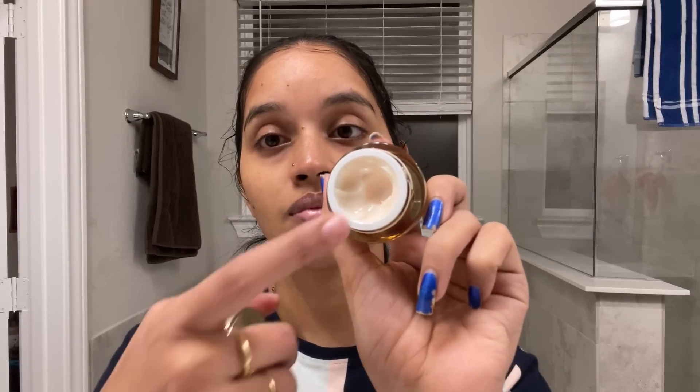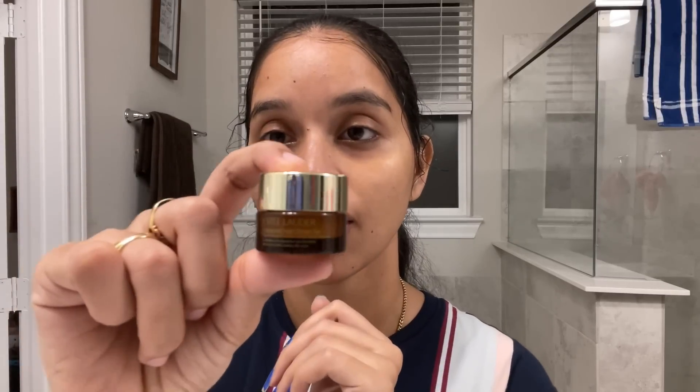I also use Estee Lauder day wear cream for dry skin. The skin will be well moisturized, gentle, and glowing. Next, I will use an under eye cream — this is also Estee Lauder. I will share the link in my description. It is a great product and you can see changes in the skin. Since the under eye area is very sensitive, apply it with a massage using ring fingers.